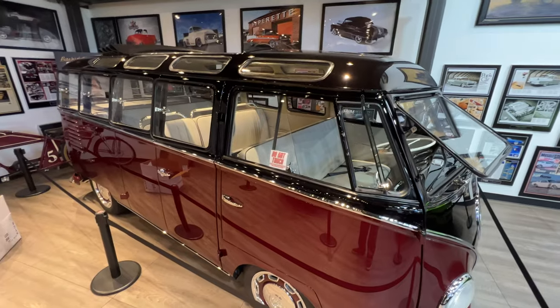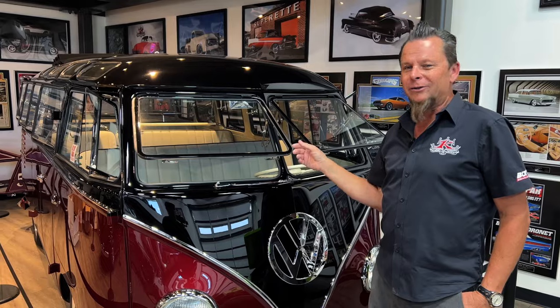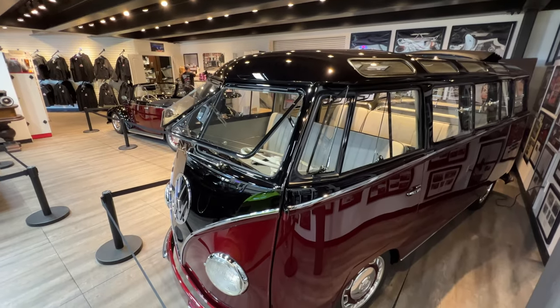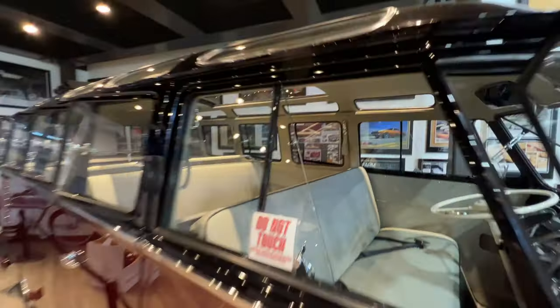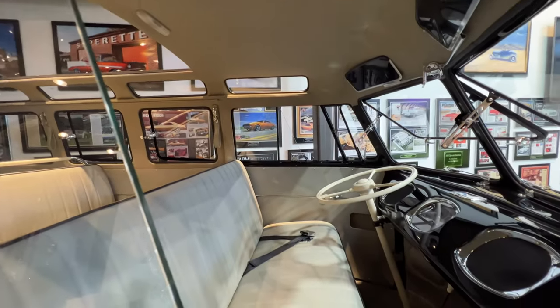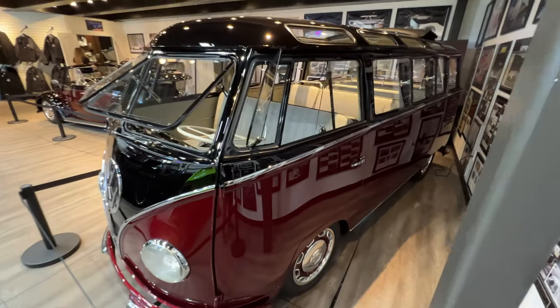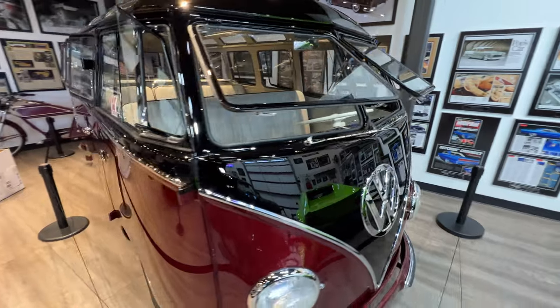Back in the day everybody knew this bus as green money. But this in particular is a Barn Door Deluxe 1953. What we've done is of course upgraded all the suspension, one-off wheels built by Evod, designed by myself, redone the interior with all leather done by our good friends over at So Fine in Denver. Body and paint and all the metal finish was done here at Kindig-It Design. The motor is a 2376, 176 horsepower, dual carb, 48 Webers — and it scoots.